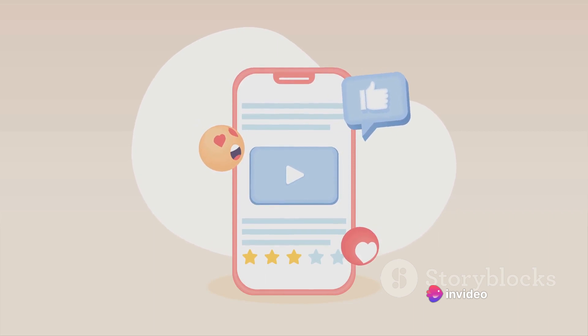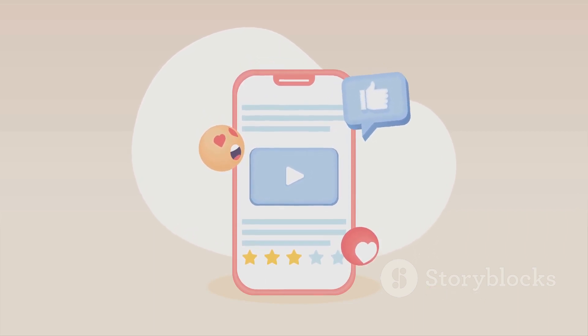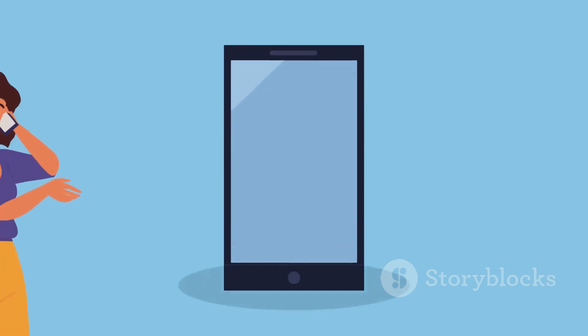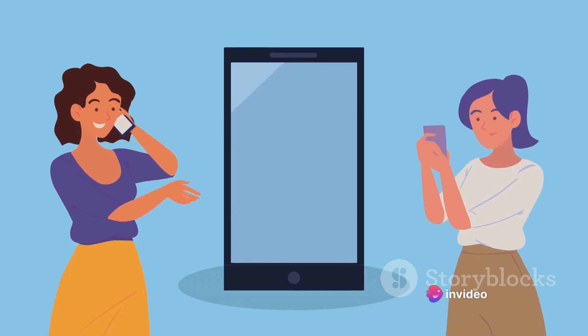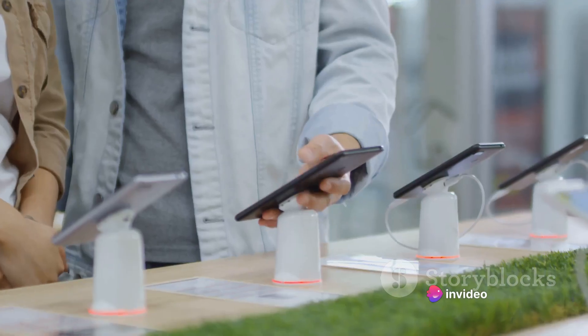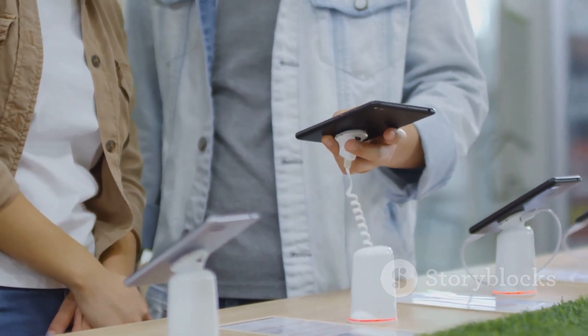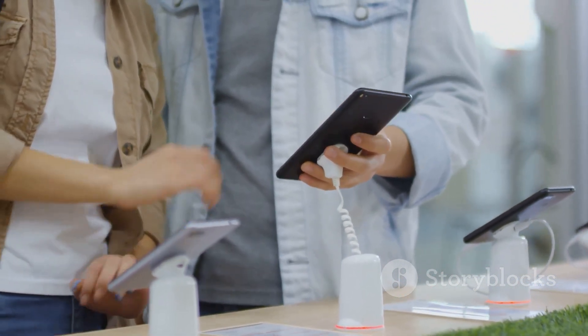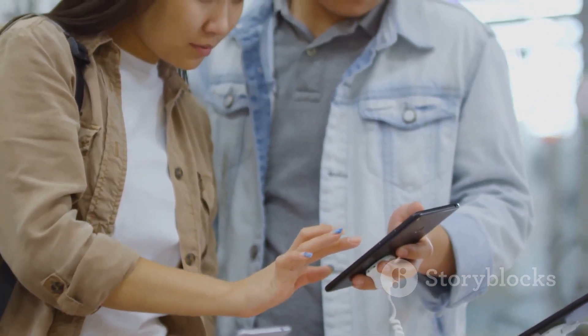It's all about what you value the most in a smartphone — is it the cutting-edge technology, the durability, or perhaps the price-performance ratio? Our final recommendation would be to choose based on your individual needs and preferences. Are you a power user who needs the best specs? Go for Phone A. If longevity is your priority, Phone B is your best bet. And if you're looking for a balance between performance and price, Phone C is a fantastic choice.